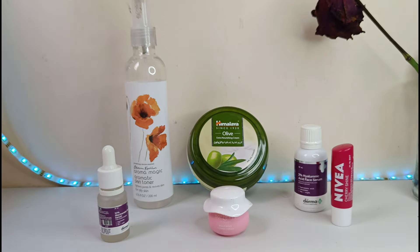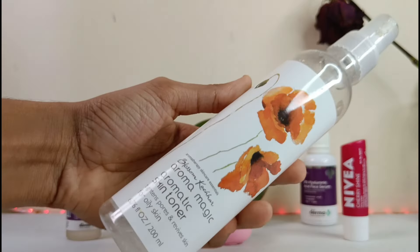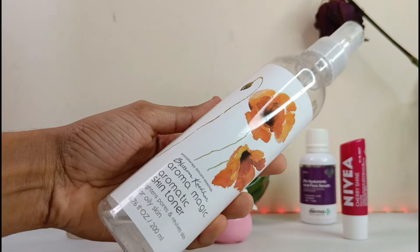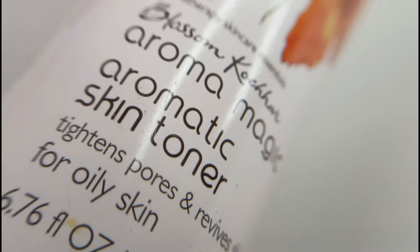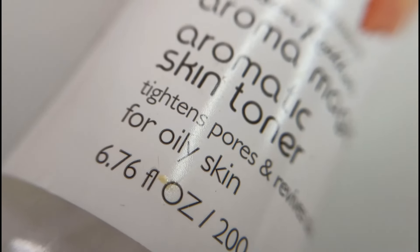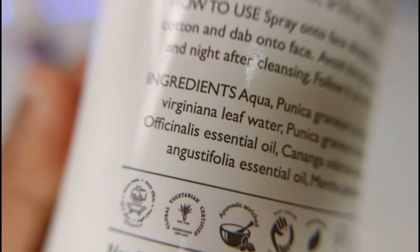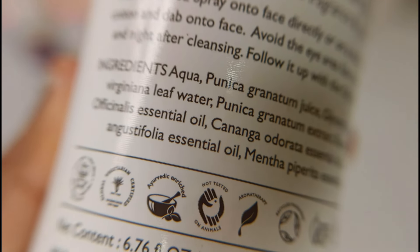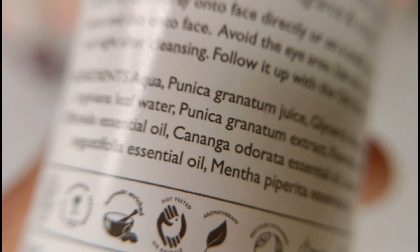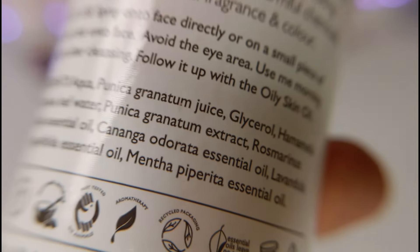First up is the toner. The toner I have here today is the Aroma Magic Aromatic Skin Toner. This toner contains punica granatum juice. It helps to balance the pH level of your skin and leaves it feeling refreshed. The punica granatum juice is packed with antioxidants that help to fight against free radicals. As you can see, the ingredients are quite clean — natural ingredients with punica granatum juice, which is very important to fight against free radicals.